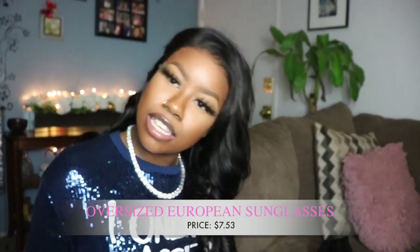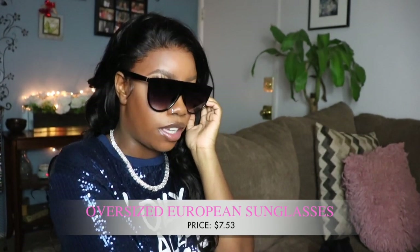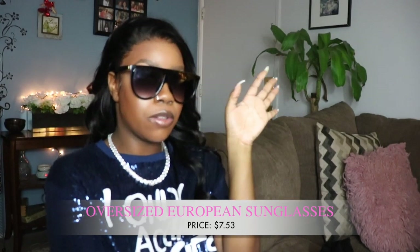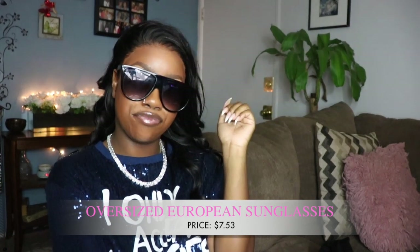The last item I received are these glasses. I absolutely love them — I wore them in a video not too long ago when I was reviewing some curly hair and was on my way out. Look how fly these glasses are!